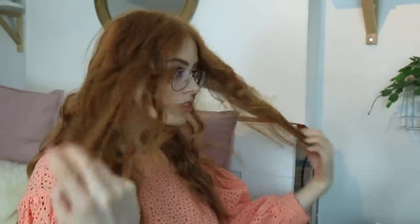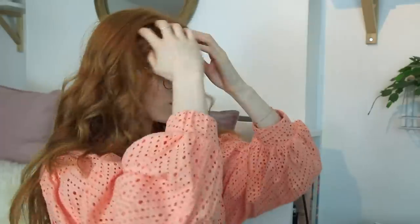Once everything's been curled, I'll just bring all my hair to the front and run through it with my fingers, just separating all of the curls out and giving it some extra volume. Then using the Tresemme Freeze Hold hairspray, I spray it all into place — and it lasts for a good two to three days, actually.